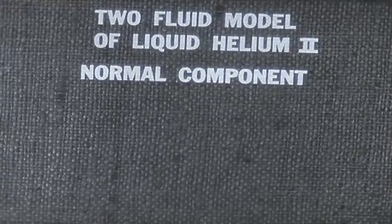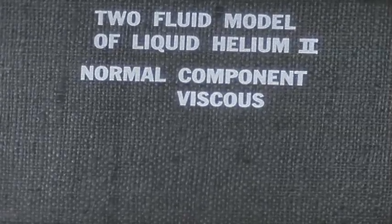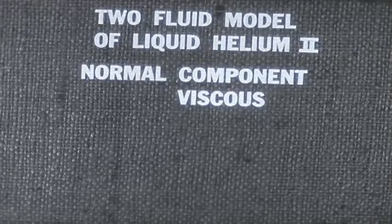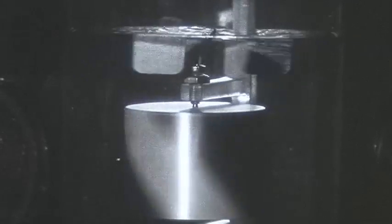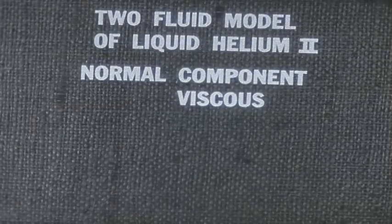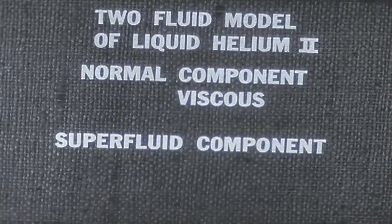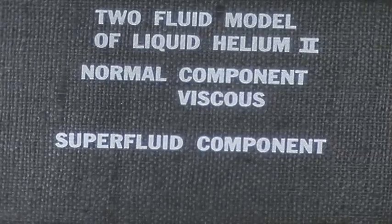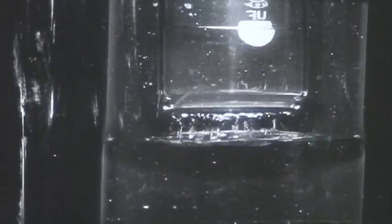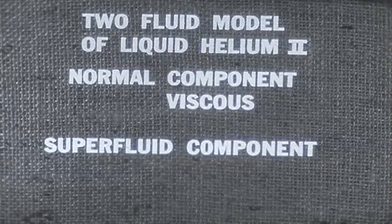It is this component which we hold responsible for the appearance of viscosity below the lambda point in the rotating cylinder experiment. The normal component, as the name suggests, behaves like a normal liquid and therefore has viscosity. It is the one which the cylinder drags along as it turns. But the normal component cannot flow through the narrow channels of the ceramic disc because of its viscosity. The second component has zero viscosity and is called the superfluid component. We think that it does not participate at all in the rotating cylinder experiment below the lambda point. It stays at rest. On the other hand, it can flow through channels of one micron diameter with the greatest of ease, encountering no resistance whatever because it has no viscosity.